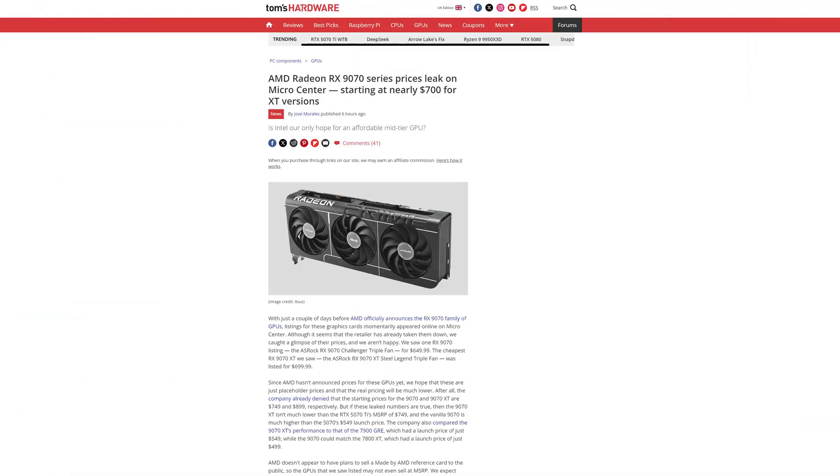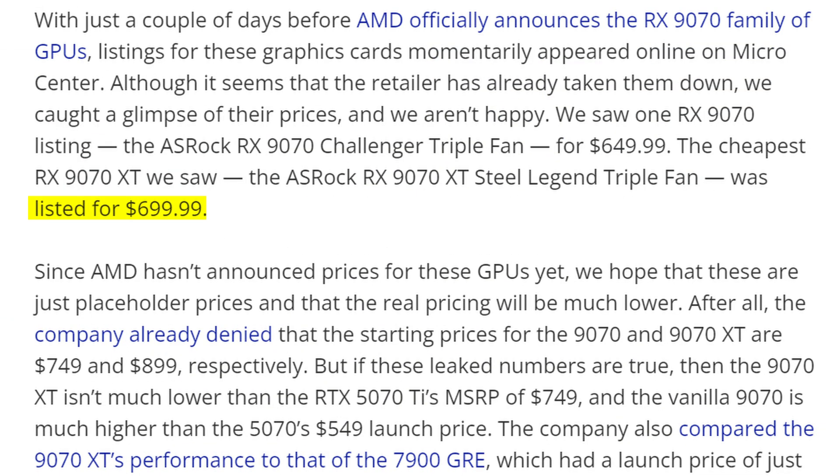What makes judging if it's a good deal more difficult is the fact that there will most likely be no reference or founders edition designs from AMD themselves, so there will always be a markup on third party graphics cards. The leaked $700 price tag for the 9070 XT, or $650 for the 9070, may not be fully accurate and could actually be even a bit more. At $700 that's just $50 less than the 5070 Ti, though in fairness that one doesn't have a founders edition from Nvidia either.